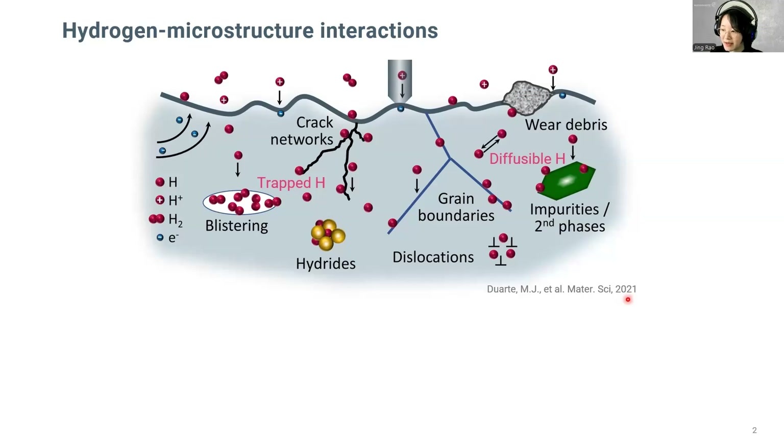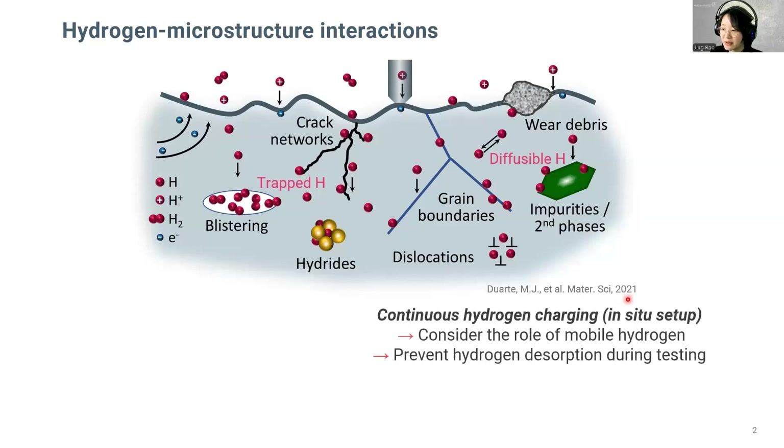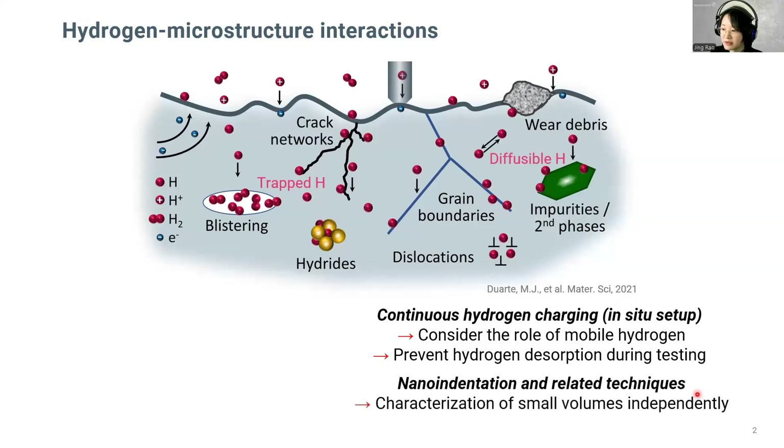To experimentally study mobile hydrogen, an in-situ setup is required to provide continual hydrogen charging, preventing hydrogen desorption during testing. Nano indentation and related techniques have been used to introduce localized deformation in small volumes. Therefore, we can study the hydrogen effect on specific microstructure features, such as dislocations, grain boundaries, precipitates, or interfaces.